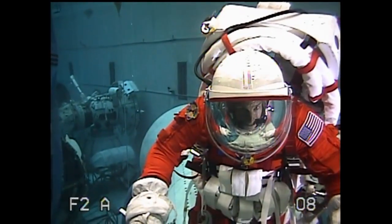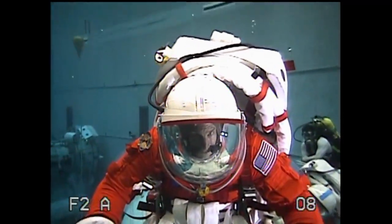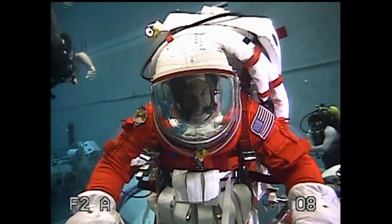Good morning, gentlemen. Stan Love, can you hear me? Loud and clear — how do you have me? We've got you five by five, Stan. Would you start by explaining to us what you guys are doing down there today?